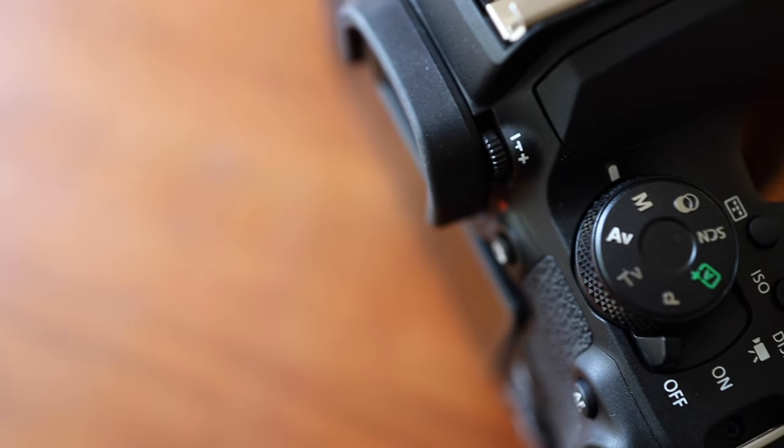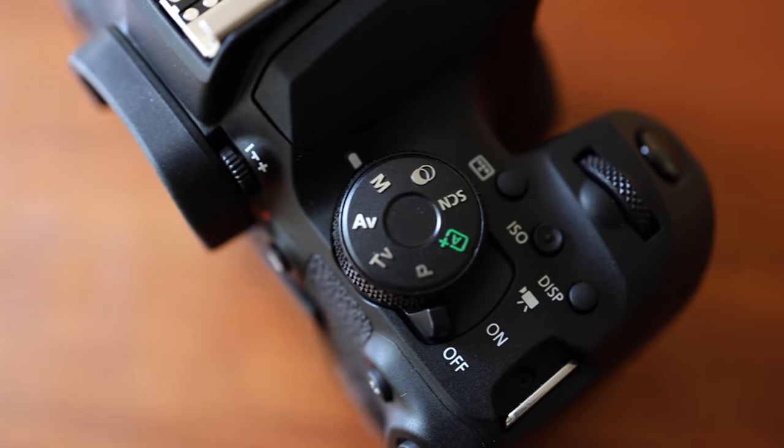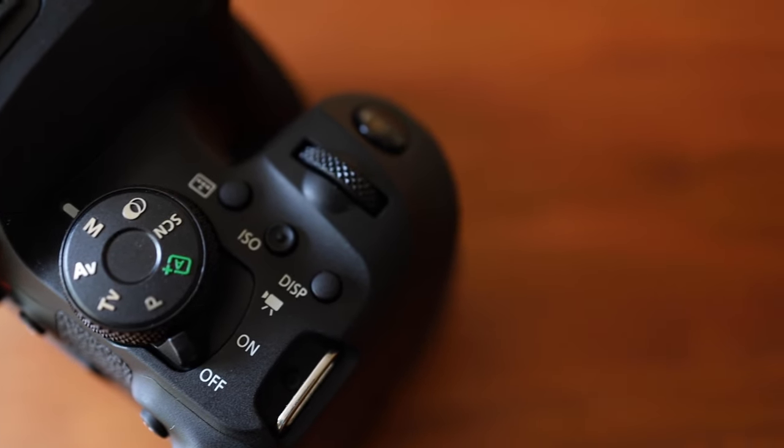I've owned an SL2 and the 80D before, and this is my first time trying the mid-level Canon crop sensor DSLR. I've had it for about a week now, and in person it's basically what I described. It feels a bit nicer and bigger than the SL2 or SL3, but compared to the 80D or 90D it can feel a bit plasticky. It's 515 grams — 66 grams heavier than the SL3, but 186 grams lighter than the 90D. It's nice that it's not too heavy and bulky, but if you've used a more expensive camera before, this can feel a bit cheap and brittle.